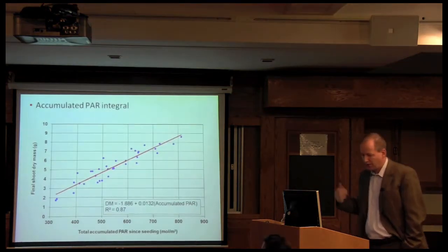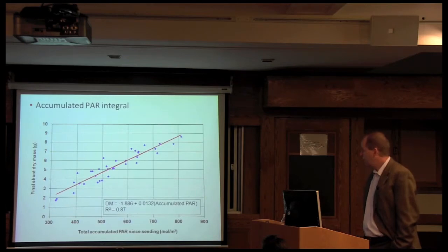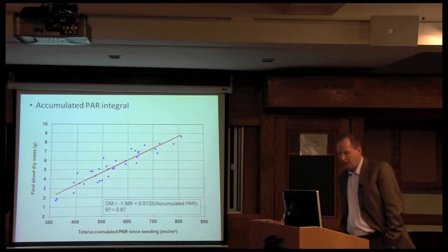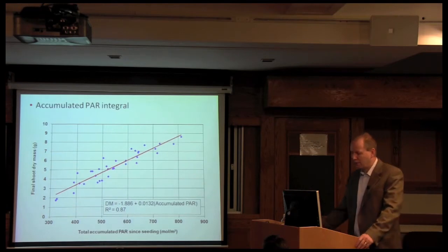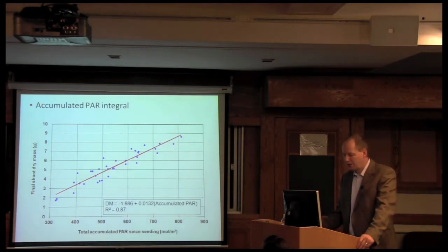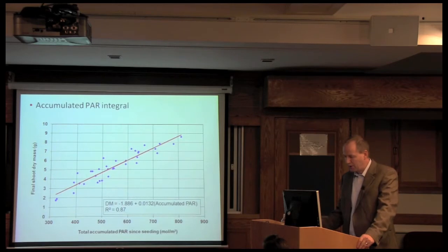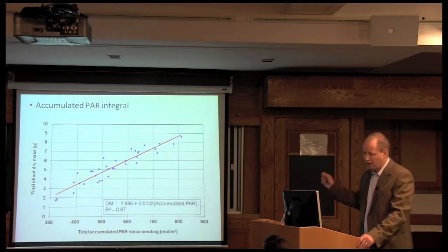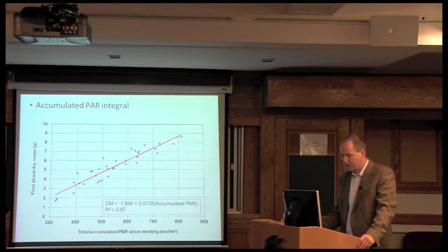One of the results of that work: here you see a graph showing accumulated light conditions since seeding on the horizontal axis and shoot dry mass on the vertical axis. You get a very nice linear line — not surprising for a vegetative crop like lettuce. There are 35 data points, each a single treatment that started with about 800 seeds. The amount of work that went into this very nice linear relationship was quite significant, and many people invested many hours to generate all these data points.